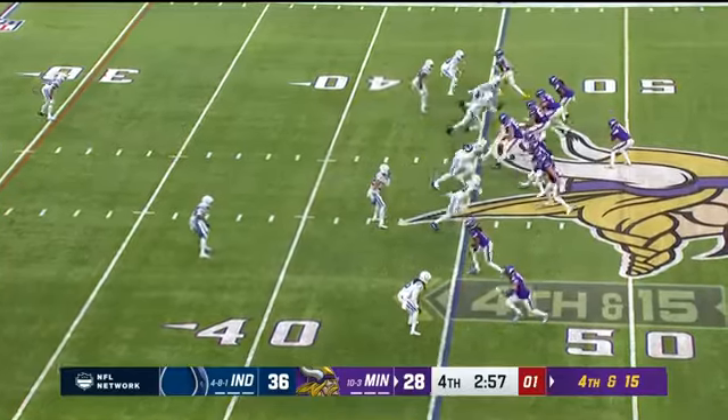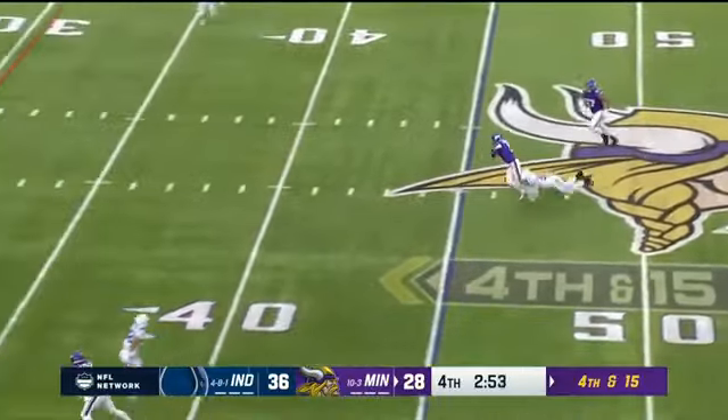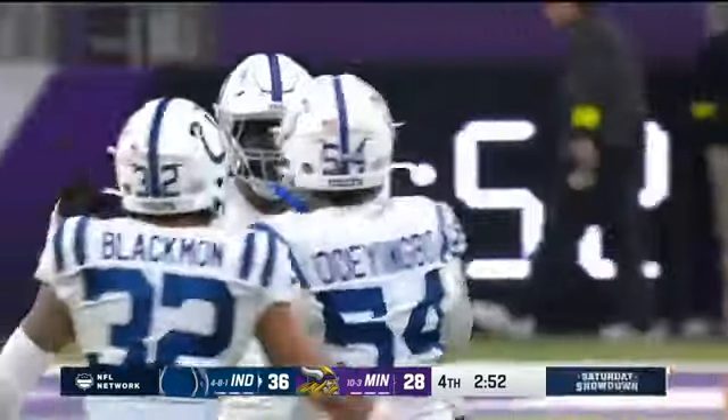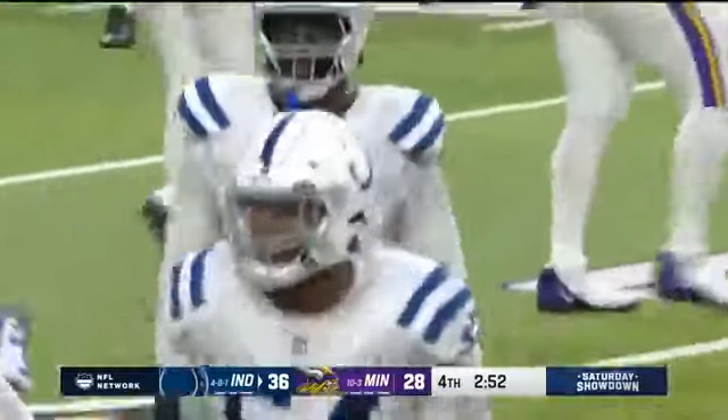Down the stretch in regulation — can he do it again? Fourth and fifteen, Cousins steps up. Cousins — look at the run, tripped up from behind. What a play! Dayo Odeyingbo forces the turnover.